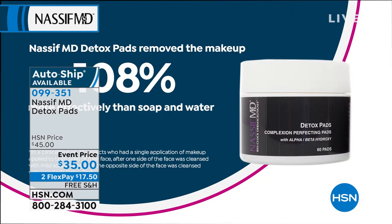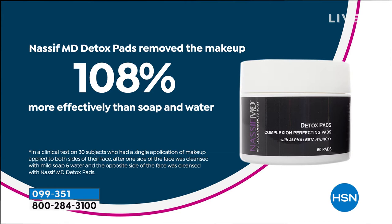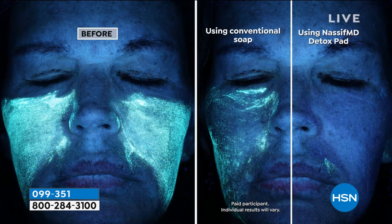We did a study based on about 30 patients. We took them, put fluorescent makeup on, used soap and water on one side and one detox pad on the other. And this showed that this is 108% more effective than soap and water. When you take a look at this complexion analysis — this is a vizio, like when you go to my office — this is fluorescent makeup. That side with the residue is soap and water; you can see it really didn't work that well. And then the other side is one detox pad. Look at the difference.